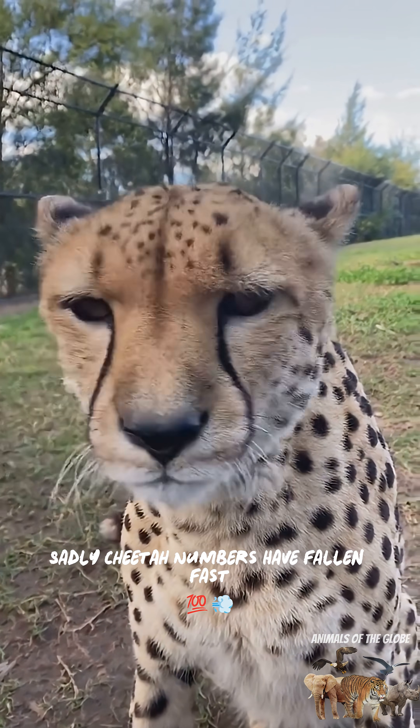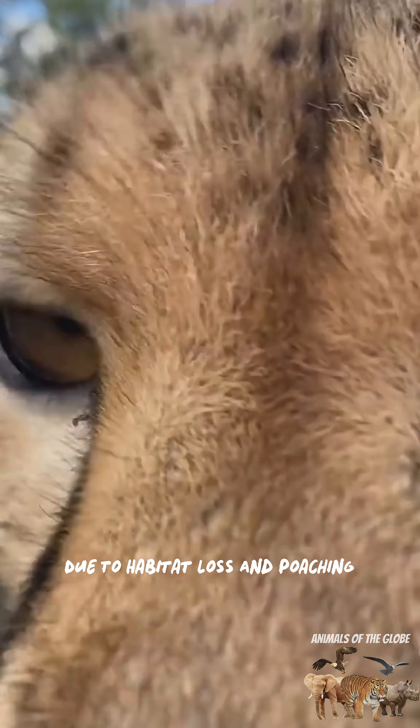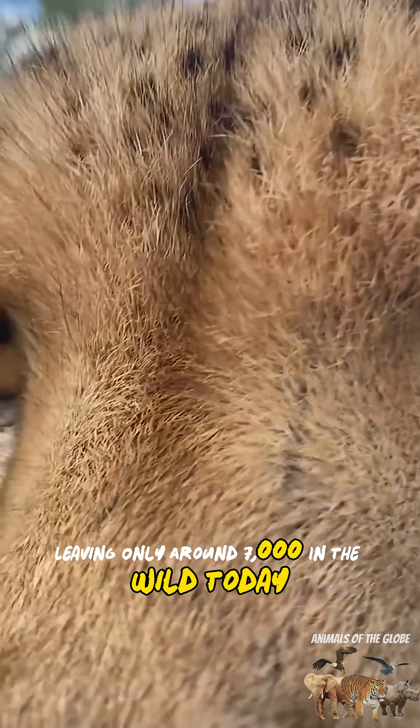Sadly, cheetah numbers have fallen fast due to habitat loss and poaching, leaving only around 7,000 in the wild today.